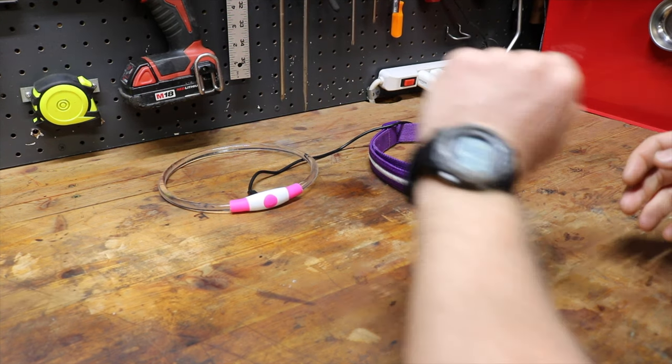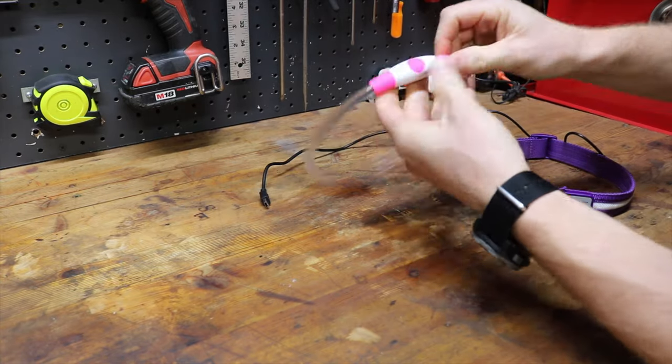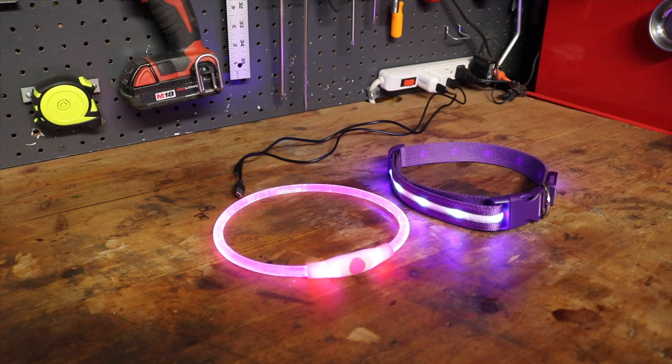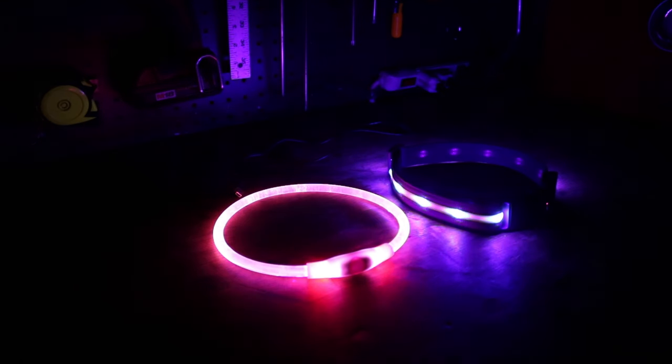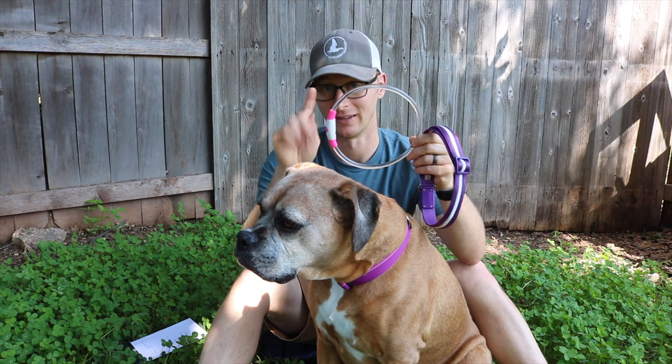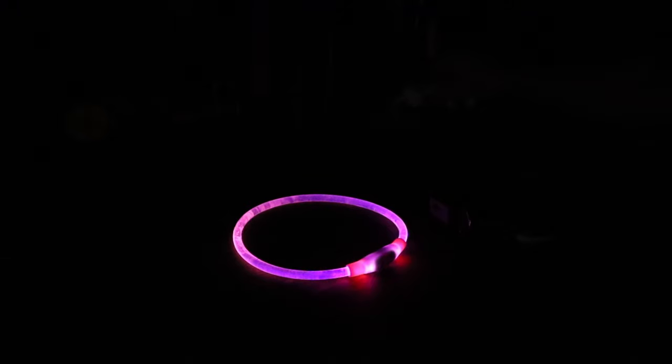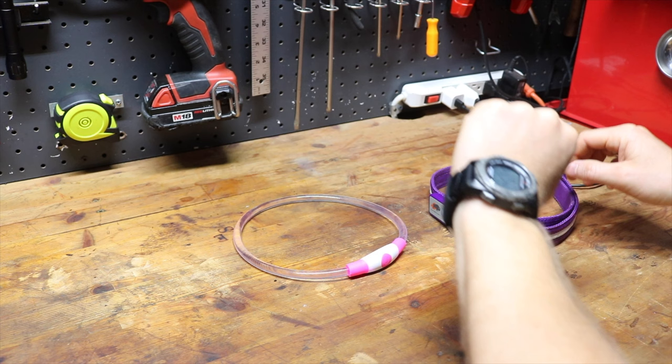I charged both fully, set them out, and wanted to see how long each battery would last. The B-Scene ran for over 14 hours and was still going — not as bright as when fully charged, but there was still visible light after 14 hours of use. The Blazin' lasted between three and four hours. I checked in at every hour, and at the four-hour mark, it was dead.